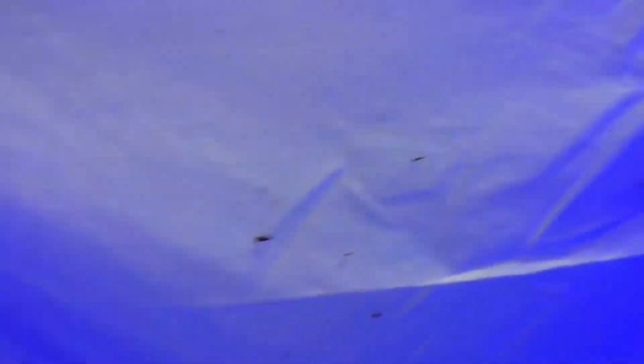This terse sphinx moth is still here from actually last night. Fireflies, a couple of June beetles, really not a whole lot. It's only 9:30 so it's only been dark for about 30 minutes at this point. So we'll just keep waiting and I'll check back in a little while.